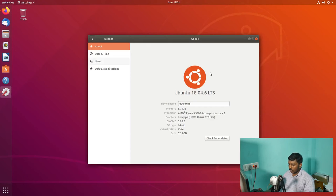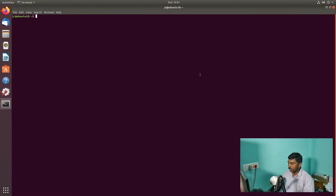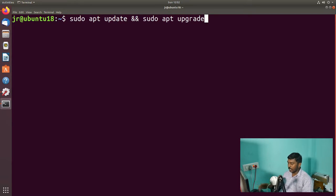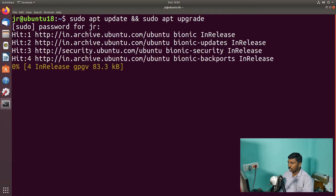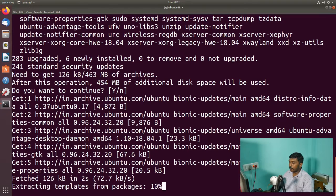Let's minimize the browser and open a terminal. Control+Alt+T to open a terminal in Ubuntu. Let's make it full screen and zoom in a little bit. We are going to combine the first two commands: sudo apt update && sudo apt upgrade. This combines both the update and the upgrade command. Enter, give your sudo password — it's telling 283 packages will be upgraded, 6 newly installed, 0 to remove, 241 standard security updates. We want to continue. Yes, Enter.